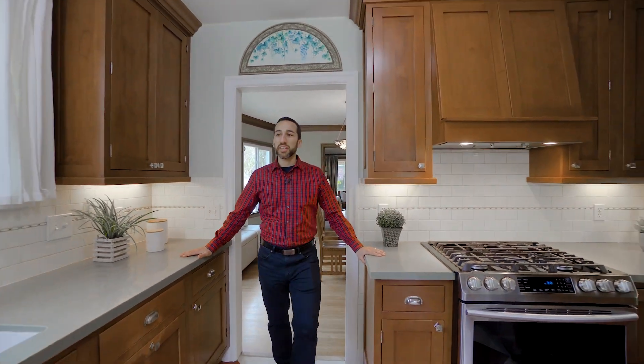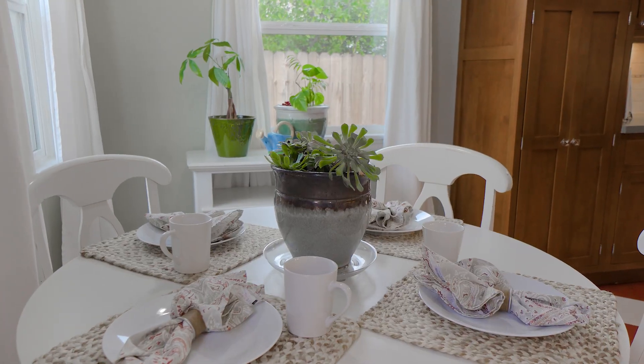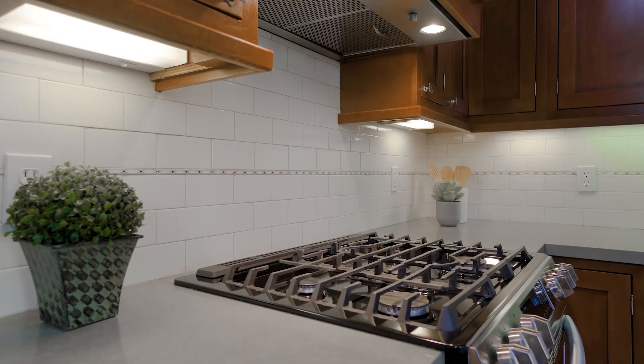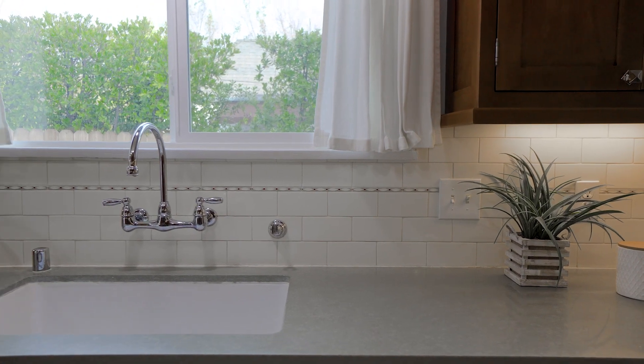This kitchen has a lot of space for preparing. It's well appointed with stone counters, custom solid wood cabinetry, a covered range hood, and stainless appliances. I love the Bosch dishwasher and the nice drawer pulls.